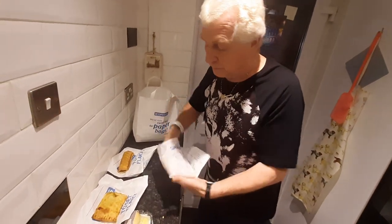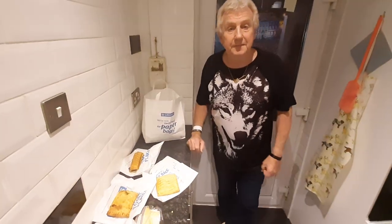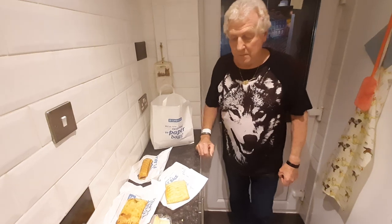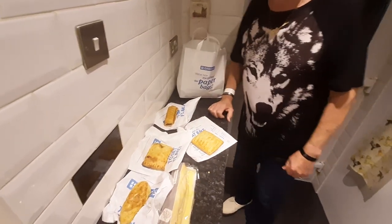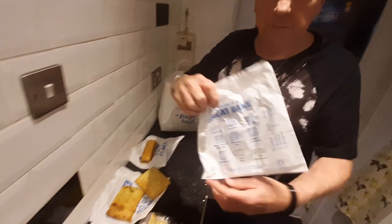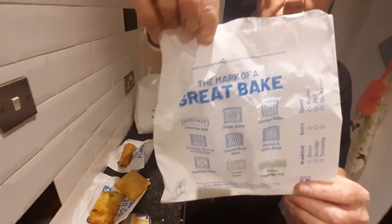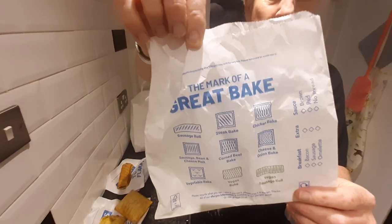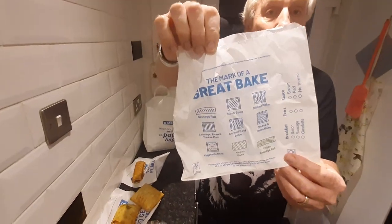Last but not least, surprise surprise — another pasty! That's a chicken bake. You can tell what they are because of the patterns on them, and it tells you on the back of the bag what pattern is for what — very useful especially for vegetarians. There you are, it's like a pasty map! I never knew that till today.